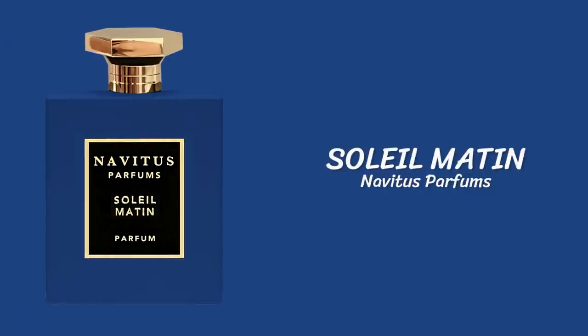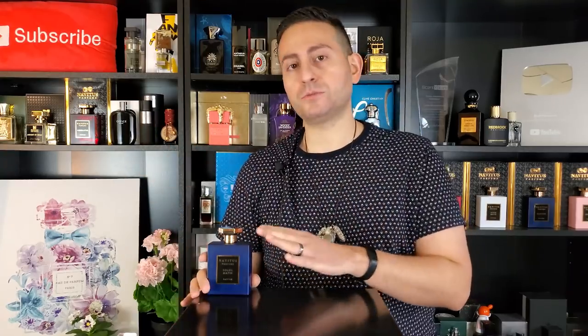The first fragrance I want to talk about is by Navitus Profond, and this one is called Soleil Matin. The creative director is Dallas from the channel Chaos Fragrances, and it's an amazing composition by Francis Kirkjohn and Jerome DiMarino. It has bergamot, orange, Mexican lime, and grapefruit — a ton of citrus in the opening that is so bright and refreshing. There's also a ginger-like quality in the heart as well — very uplifting. This has one of the strongest citrus notes in the whole list, so if you really want a fragrance that spends a lot of time in the top and heart notes, this is a really good choice.